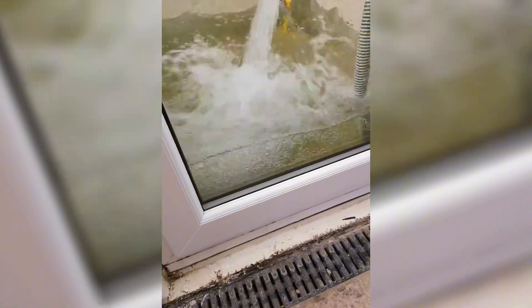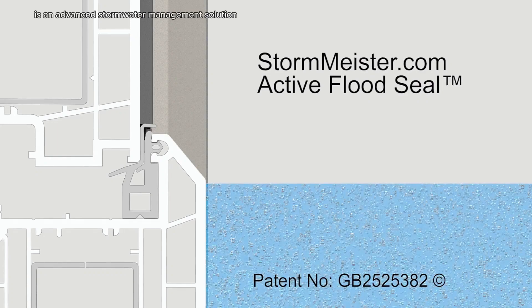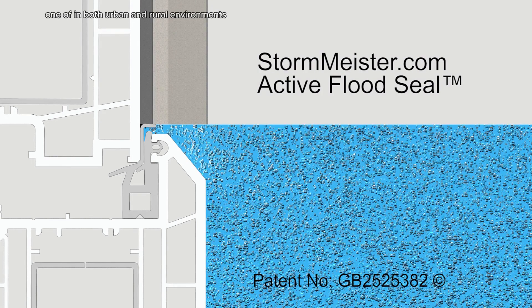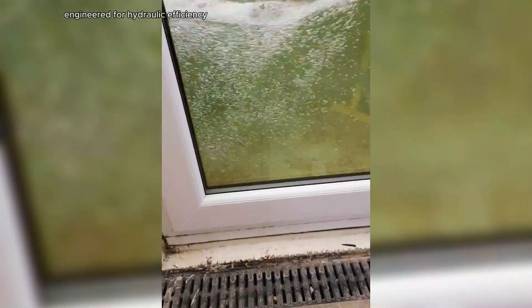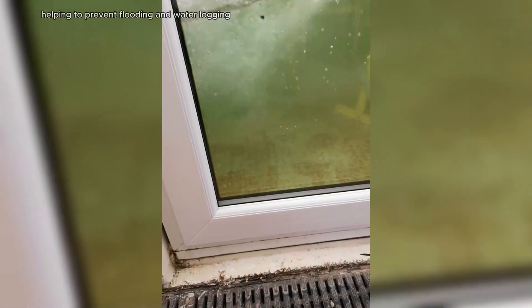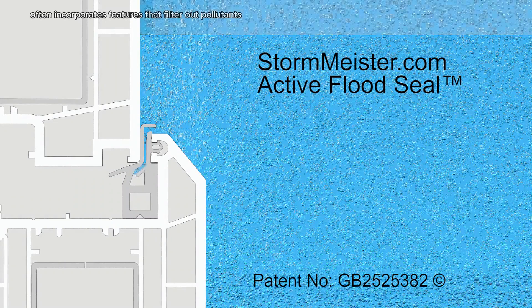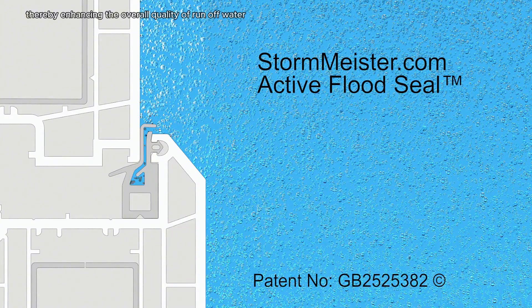Stormeister is an advanced stormwater management solution specifically designed to effectively control and mitigate the impact of stormwater runoff in both urban and rural environments. Engineered for hydraulic efficiency, Stormeister adeptly manages large volumes of stormwater, helping to prevent flooding and water logging while minimizing soil erosion by slowing down water flow and promoting sedimentation. The system often incorporates features that filter out pollutants and debris, thereby enhancing the overall quality of runoff water.